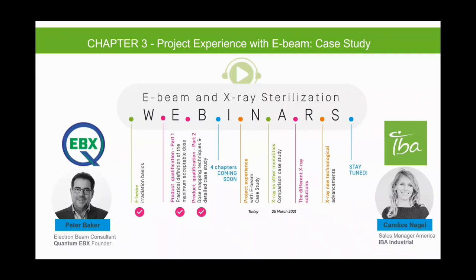Today's webinar will have a case study focus on project experience with eBeam. We're very lucky to have two speakers with us today: Candice Nagel, who is the sales manager of Americas for IBA Industrial, as well as Pete Baker, who's an electron beam consultant and founder of Quantum EBX. They'll be presenting a case study perspective on project experience with eBeam.